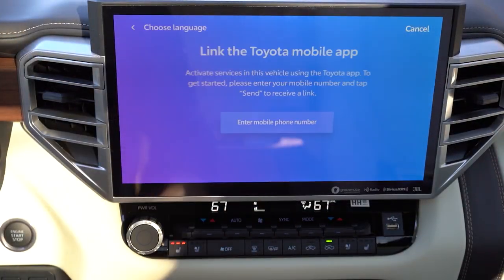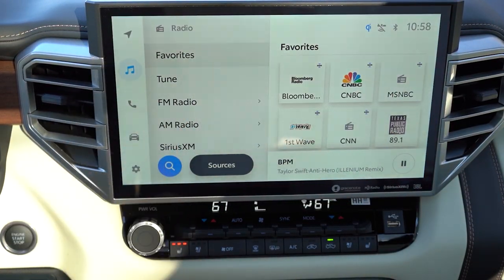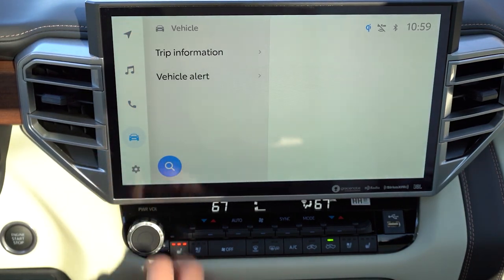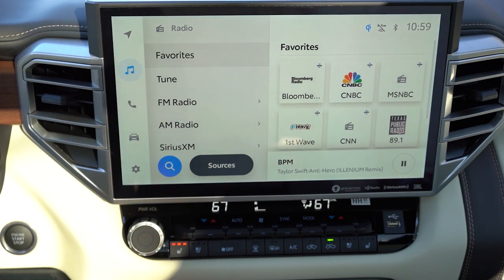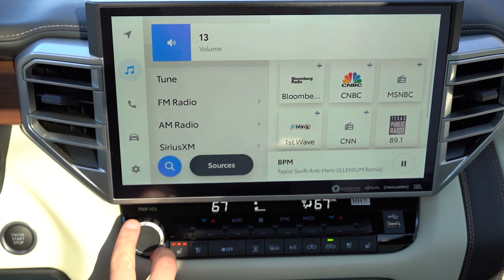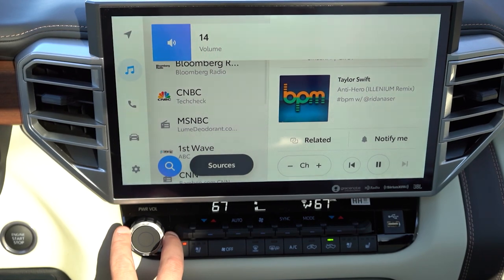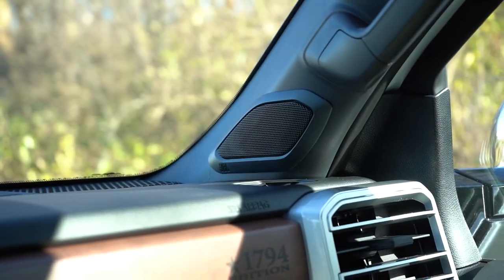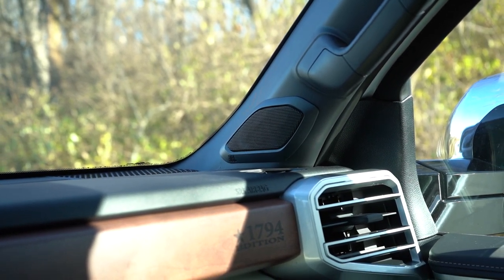The infotainment is a 14-inch color touchscreen, coming standard with Bluetooth audio streaming, and wireless Android Auto and Apple CarPlay — no cables needed. You can check out your driving statistics and radio information. When it comes to the sound system, there's a 12-speaker JBL system with a subwoofer and an external amp. Let's turn on the radio and test out the clarity.